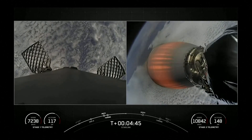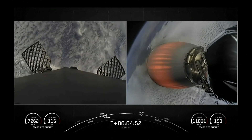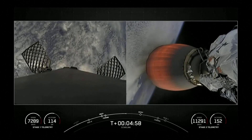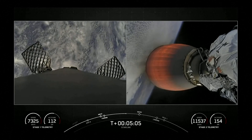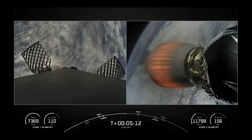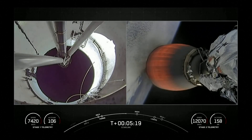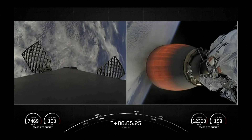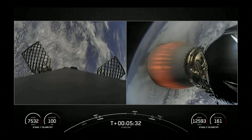As a reminder, today's payload is for SpaceX's satellite internet constellation, Starlink. We relight the center engine and two radial engines to prepare for the first stage's re-entry through the Earth's atmosphere.